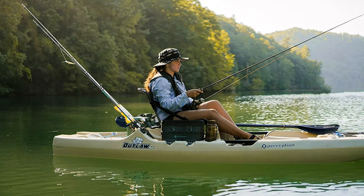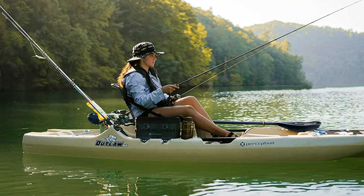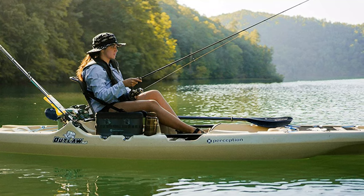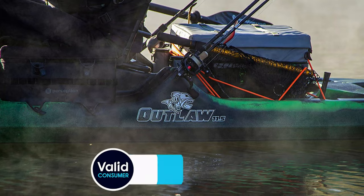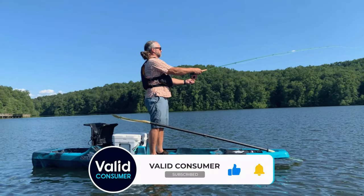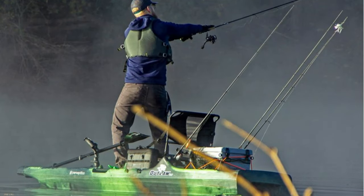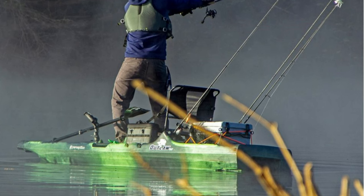However, in choppy waters and strong winds, a lower paddling position would be better for paddling performance and overall stability. The seat itself has a high back and is pretty comfortable. The mesh material provides great airflow and dries quickly. You can also remove the seat and replace it with a 35-liter cooler for a SUP-like experience. The Perception Outlaw 11.5 is ideal for anglers that do a lot of stand-up fishing in calm waters — an excellent fly fishing platform. It's not the fastest or most maneuverable boat, but what it lacks in speed it makes up for with rock-solid stability.